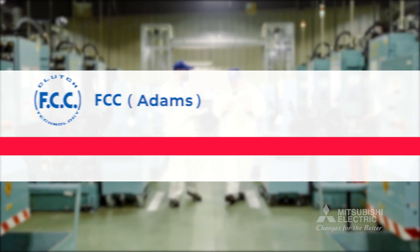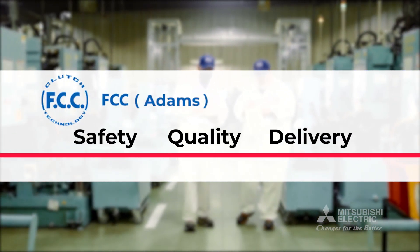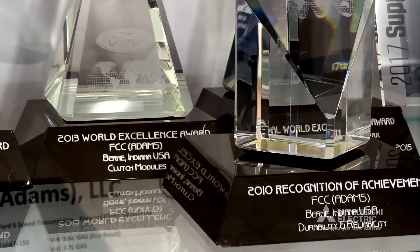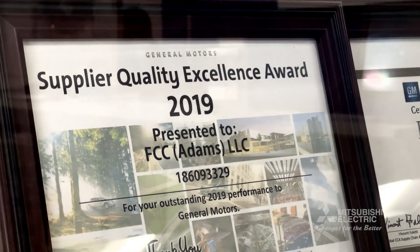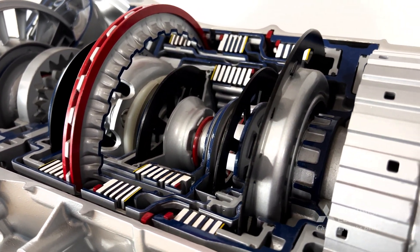FCC Adams follows three pillars: safety, quality, and delivery. We put a high standard on our quality of product here. There's a lot of innovation that comes with making sure we can provide a quality part to our customer.